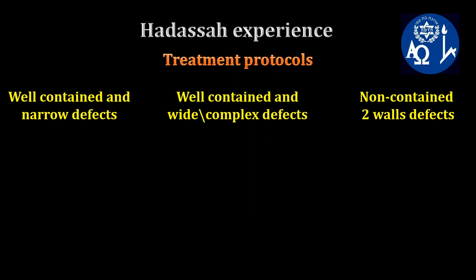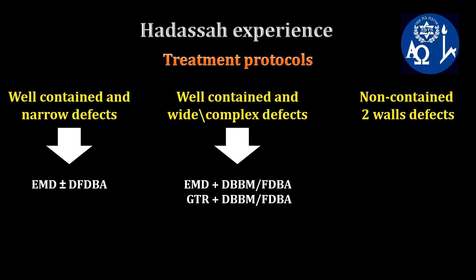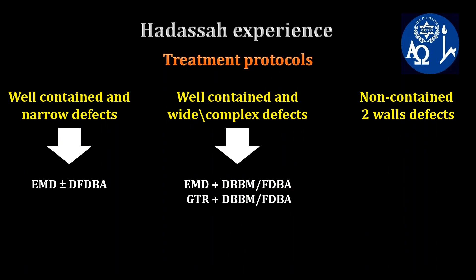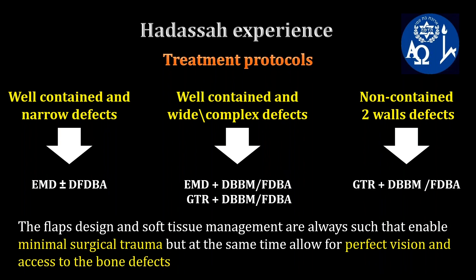Our general division for using different materials is: in well-contained and narrow defects, we use EMD with or without DFDBA. In more complex and wide-contained defects, we use either EMD or barrier membrane with or without slow-resorbable bone substitutes such as DBBM or FDBA. In non-contained defects, we prefer barrier membranes with either DBBM or FDBA.